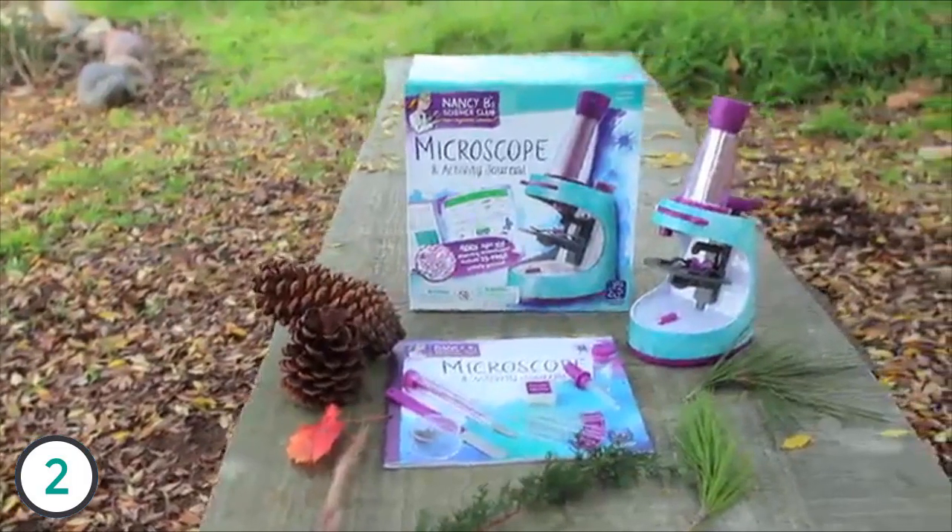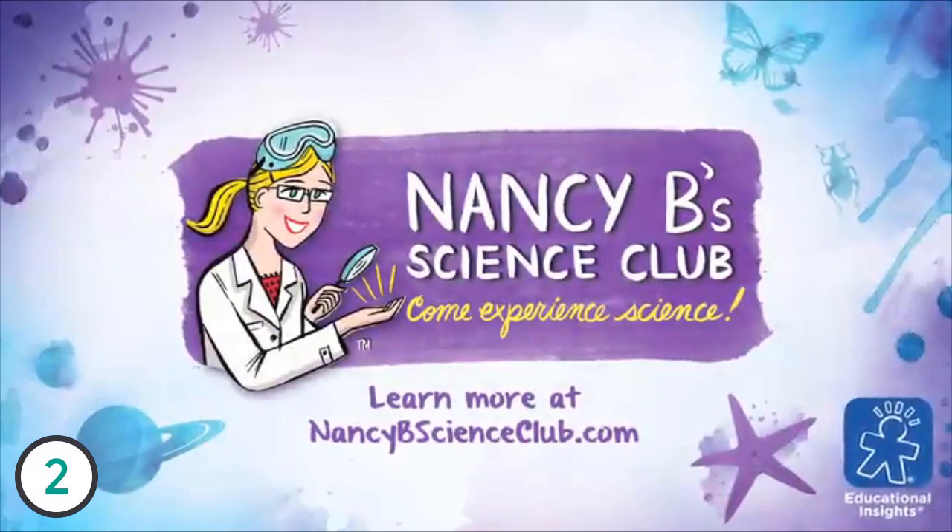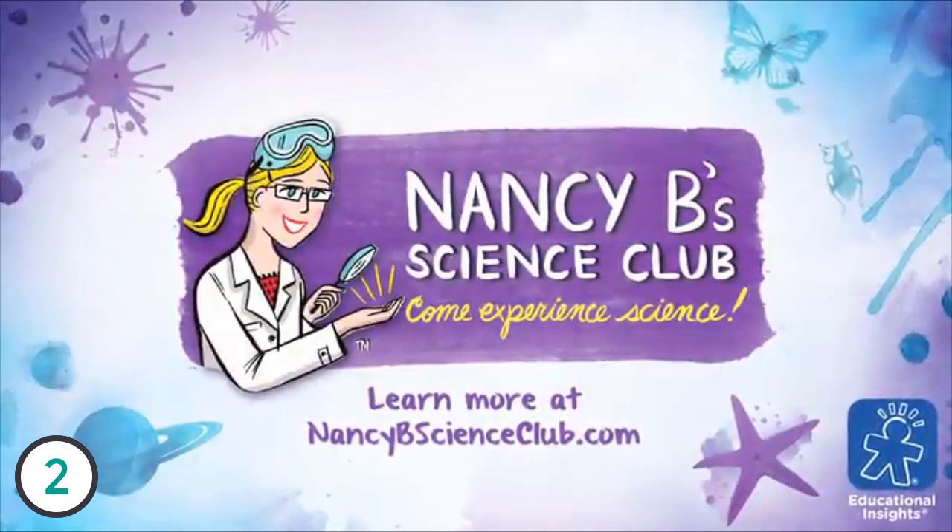The Nancy B Science Club Microscope and Activity Journal is for kids ages 8 and up. Nobody knows science like Nancy, from Educational Insights.